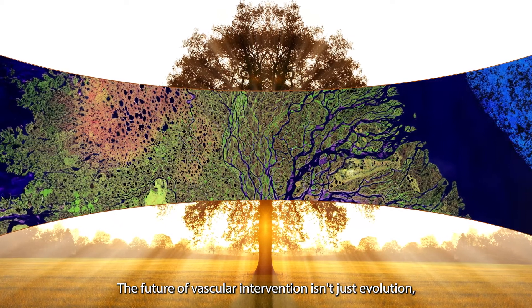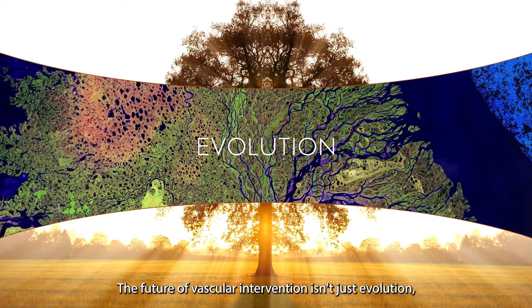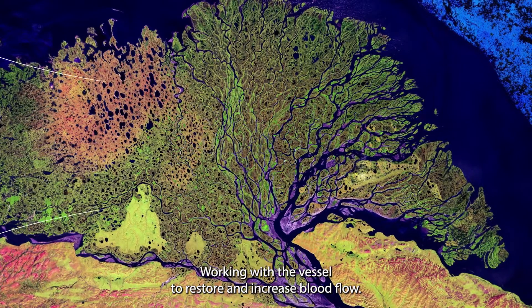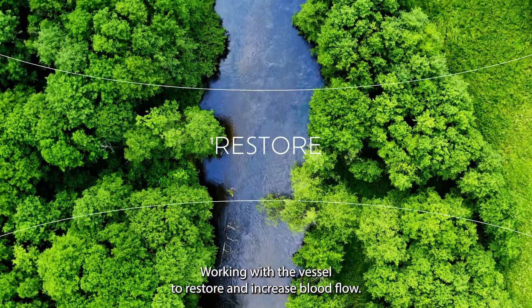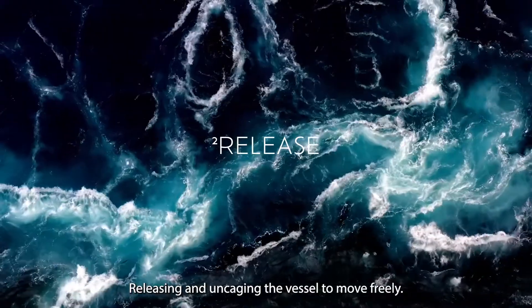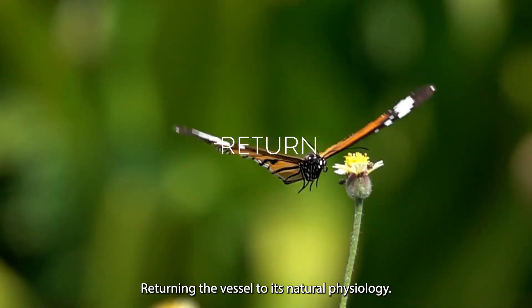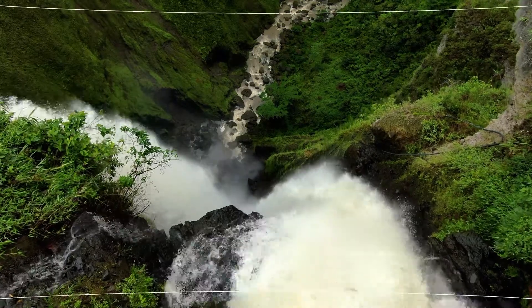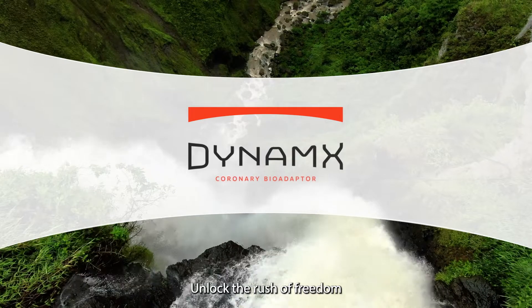The future of vascular intervention isn't just evolution — it's adaptation, working with the vessel to restore and increase blood flow. Releasing and uncaging the vessel to move freely, returning the vessel to its natural physiology.